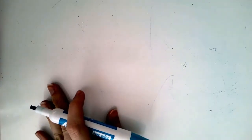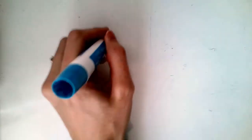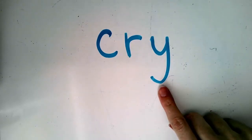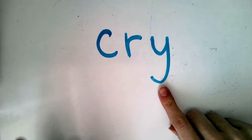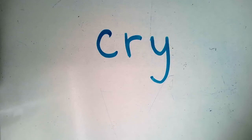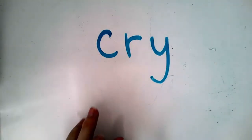Now we're going to practice something new today. Watch how I do this. When we have words that end in Y, if we have to add an ending like S or ED, we have to follow a rule. Here's my word — see what letter it ends with. It ends with Y. When we have an ending we want to add to a word that ends in Y, here's what we have to do.